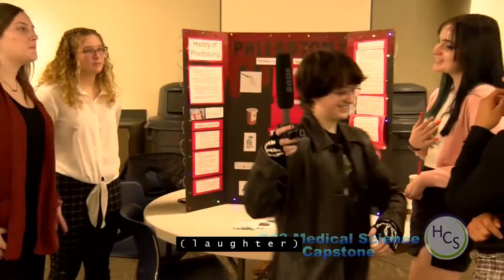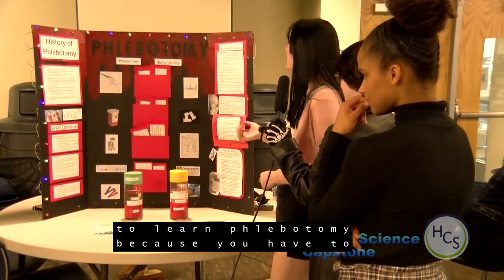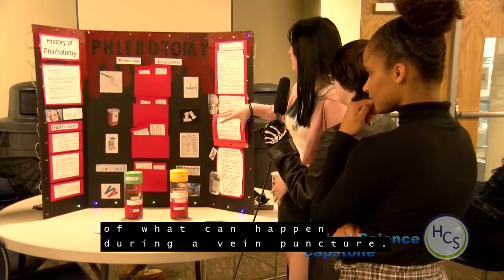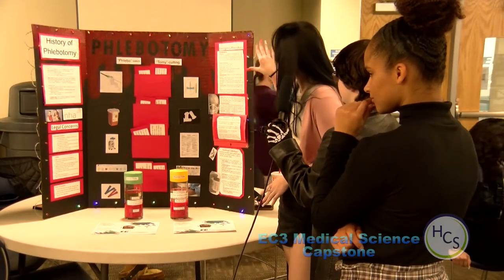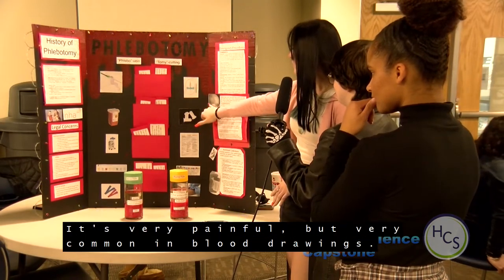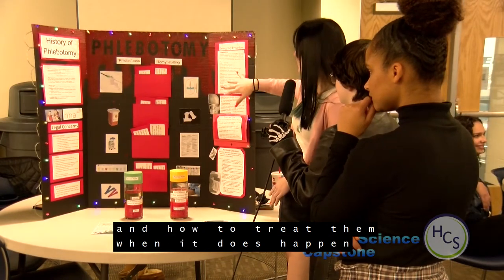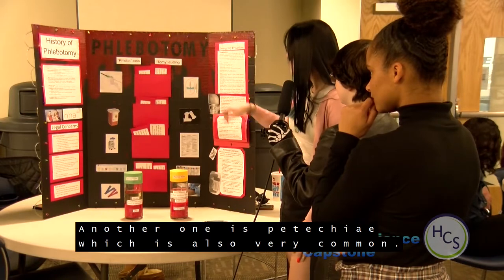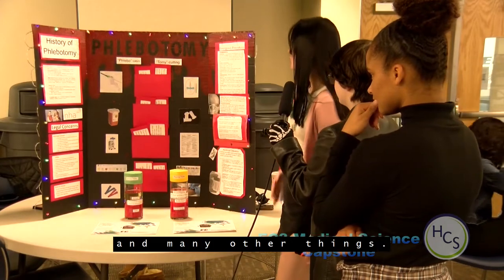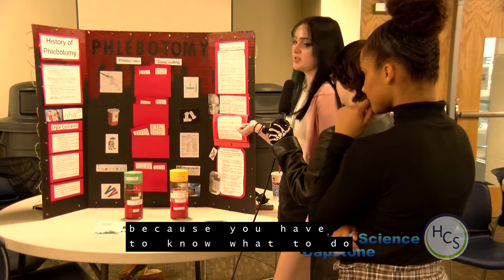I did the emergency procedures, which I think are one of the most important things to learn in phlebotomy — you have to know what to do if anything goes wrong. It covers the complications of venipuncture. One of the most common is a hematoma, which is very painful but very common in blood drawing — this covers the causes, how to treat it, and how to prevent it. Another is petechia, which is also very common and is caused by too tight a tourniquet, among other things.